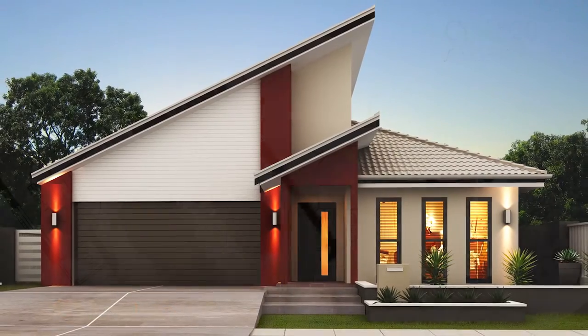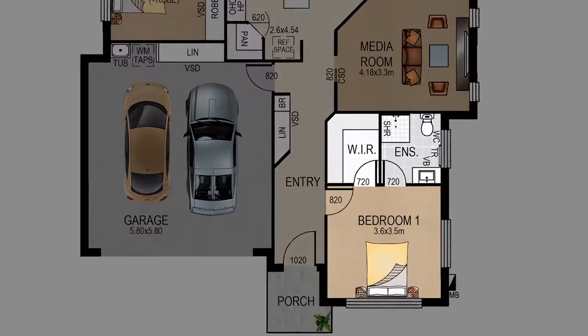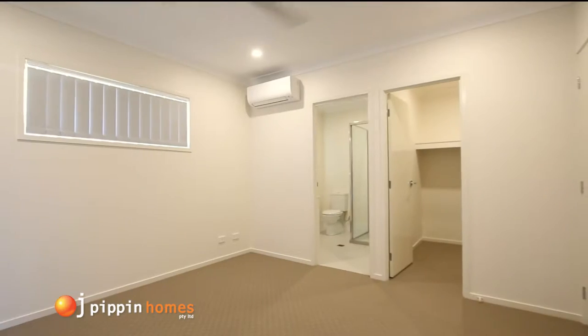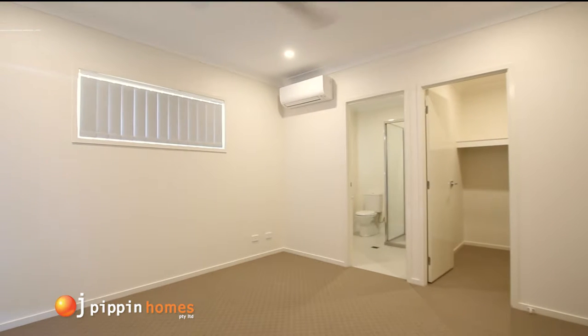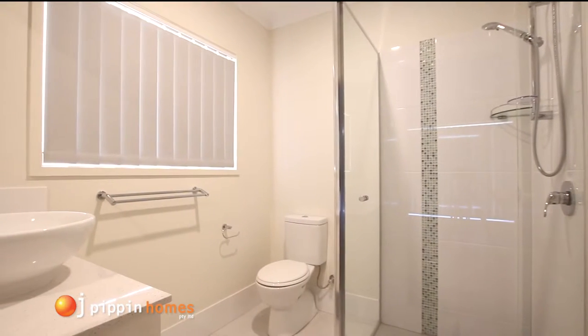Walking through the front door, you enter the tiled hall and head straight into the master bedroom. This fantastic retreat includes a large walk-in robe, ceiling fan, and a large modern en suite which is well laid out, stylish and practical.